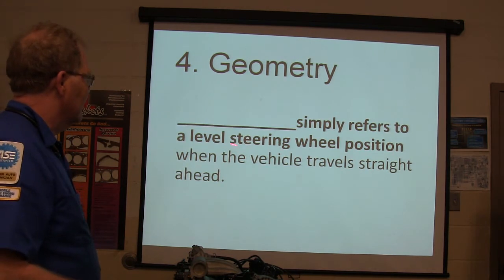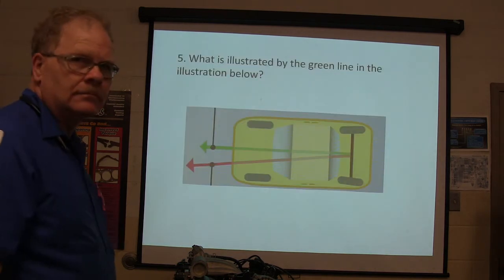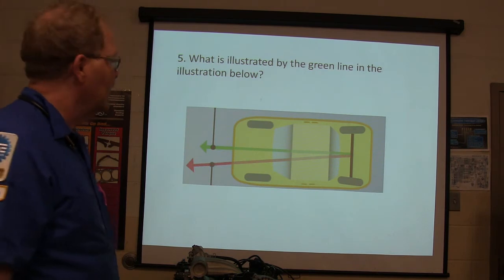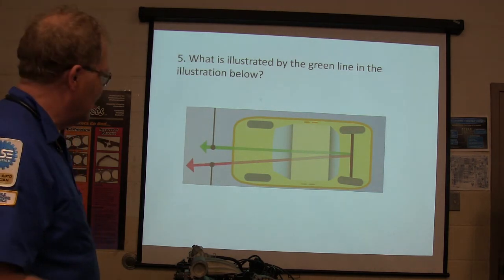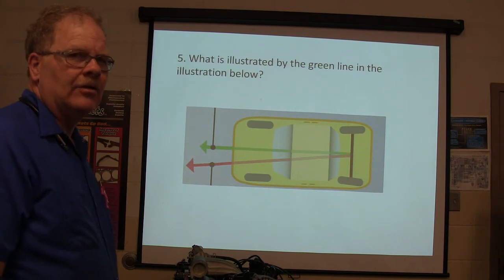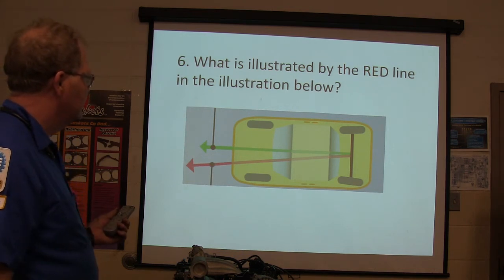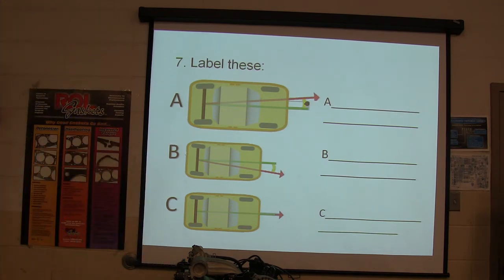What refers to a level center line steering wheel position? Center line steering. The green arrow is the geometric center line and the red line is the thrust angle.